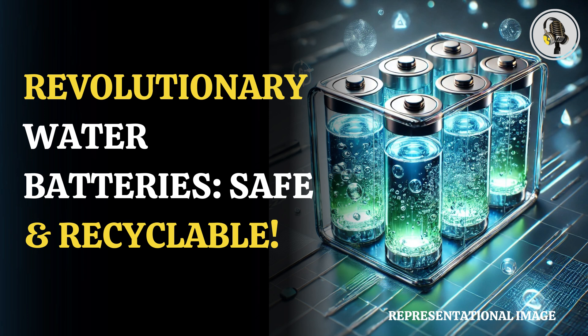Researchers have developed several prototypes of water batteries, ranging from coin-size batteries suitable for clocks to larger cylindrical batteries, akin to the common AA or AAA you buy from any gas station. "The next step is to increase the energy density of our water batteries by developing new nanomaterials as electrode materials," Ma said.